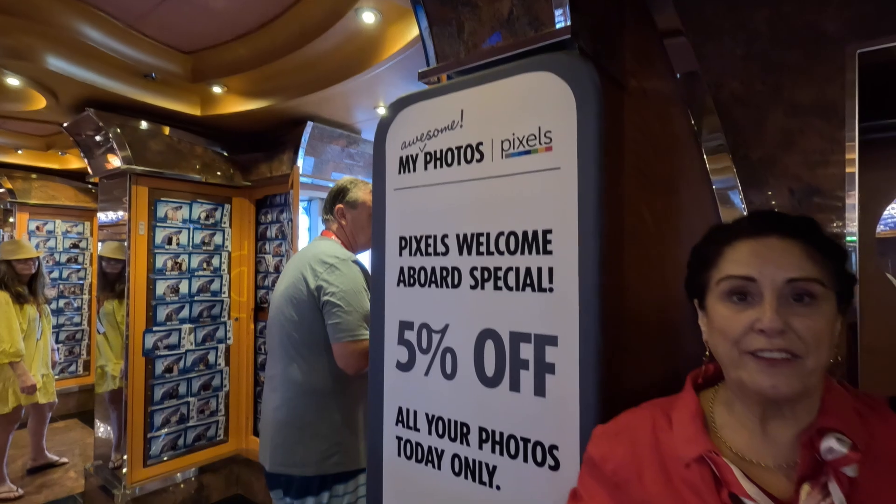Look out for special offers on your first day on board. You'll find deals on photography, spa treatments, and the fitness centre. These do not come up again - we've tried to claim a first-day discount later and they simply said no. Some of the shops also do 'welcome aboard' specials on particular items. These are genuine offers and you will only get them on the first day, so bear that in mind.